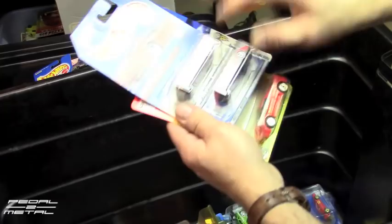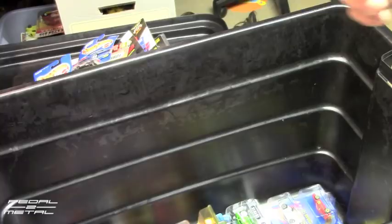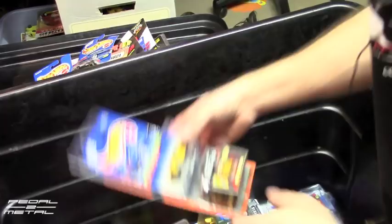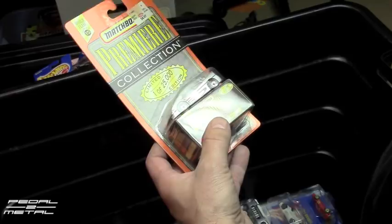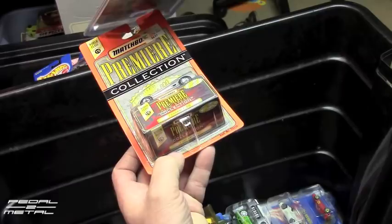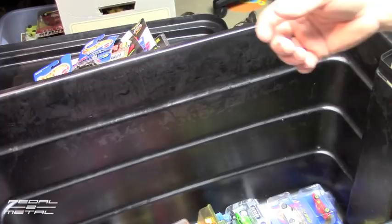Here's a Ferrari 308 in an interesting copper-brown color, and there's a red Enzo and a Ferrari F50. I don't even know I had that. A Treasure Hunt from 1999 — dated 98, but 1999 Treasure Hunt. They're plastic tires that look like rubber tires — Treasure Hunt Testarossa. Another silver F50 — I had one that I just showed in another video.